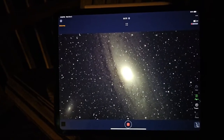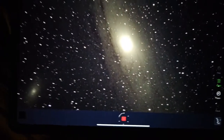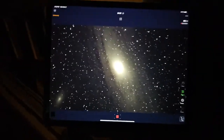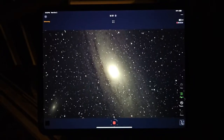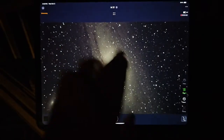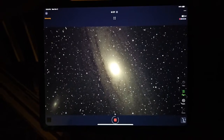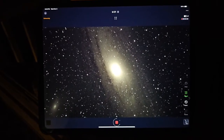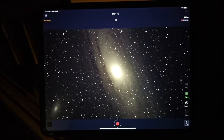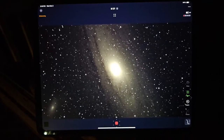We're along I-70 in the state of Illinois, and this is M31, the Andromeda galaxy. M31 is 2.3 million light years away from Earth, which means the light coming from this galaxy left 2.3 million years ago, came all the way to the earth, to the camera sensor in the Sea Star, and it captured it and transmitted it to my iPad.